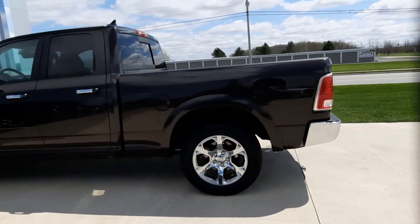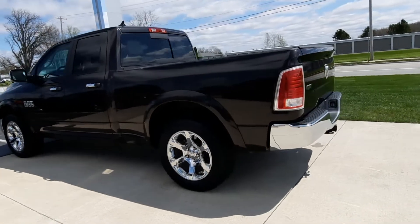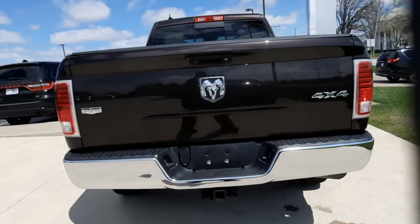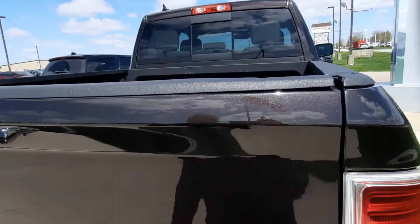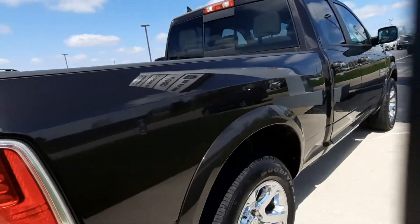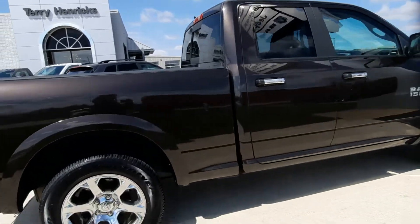This one is four-wheel drive. It does have factory tow. It's got a bed liner. Outside is in good shape.